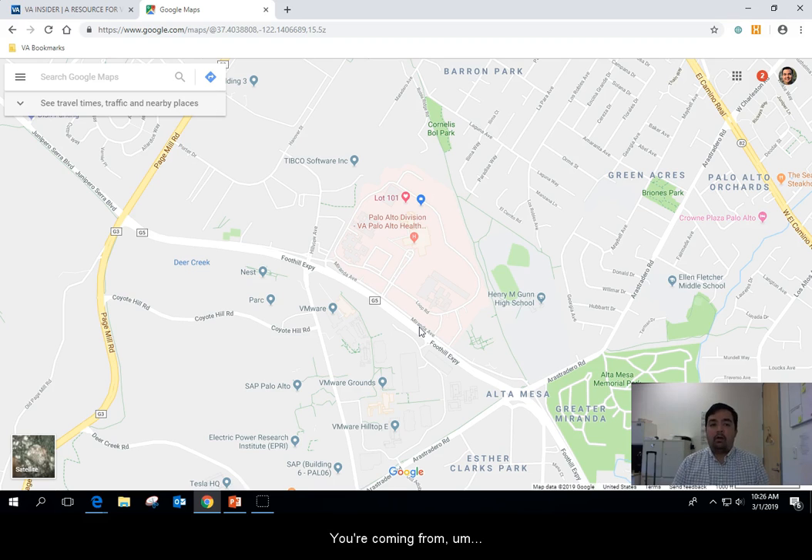If you're coming from Interstate 280 you'll actually see signs for the Veterans Hospital, so just follow those signs. That'll take you down Page Mill Road and you will encounter the Foothill Expressway. Take a right on the Foothill Expressway and then take the exit onto Miranda Avenue.